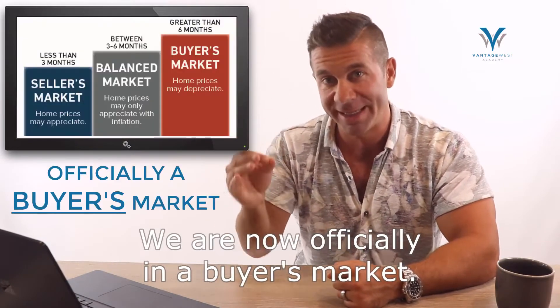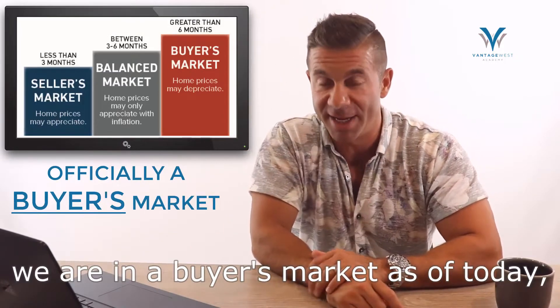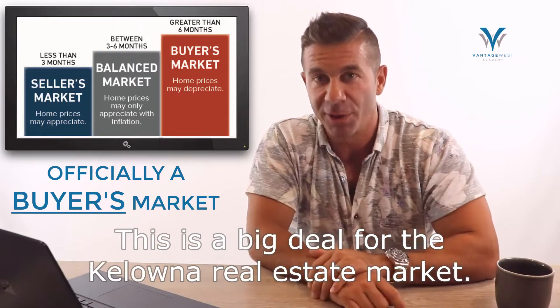We are now officially in a buyer's market. We've moved through balanced — we are in a buyer's market as of today. This is a big deal for the Central Okanagan real estate market.